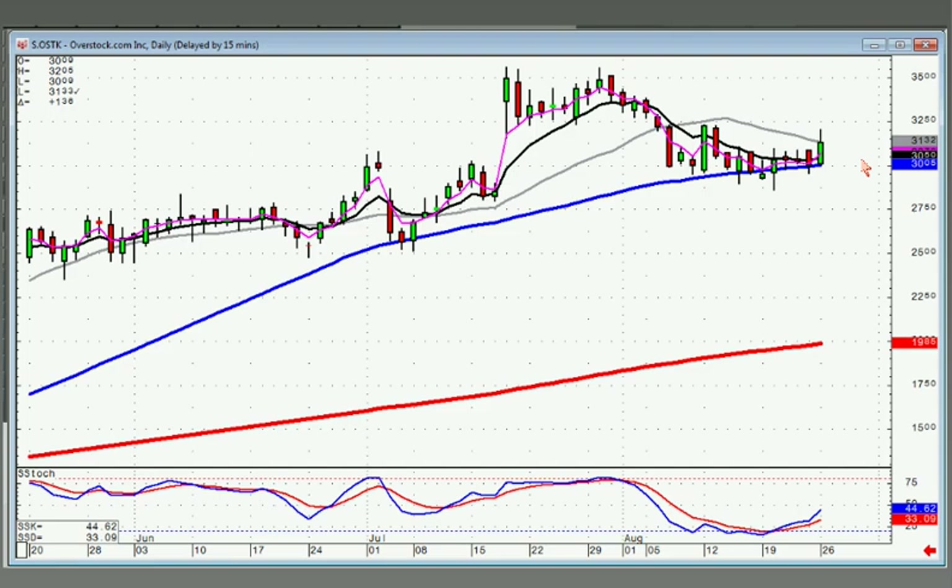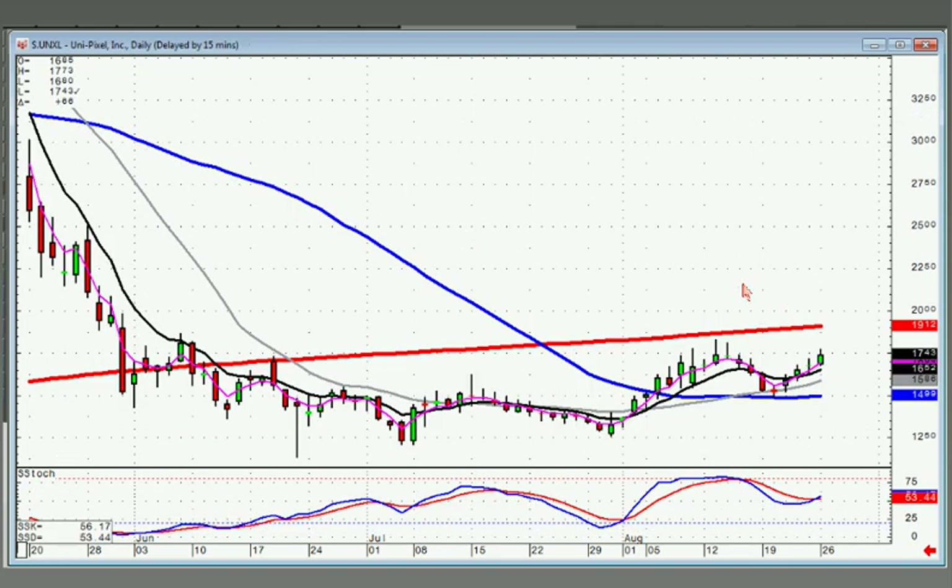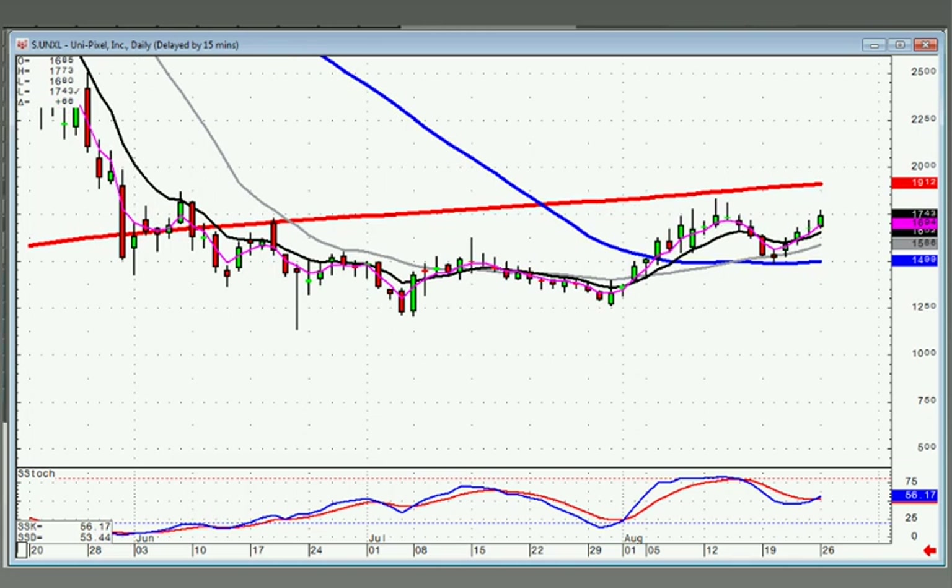OSTK came right back smack dab to the 50, started seeing indecision trading, bullish engulfing signal, breaking out through this downtrending channel. That one can be bought.